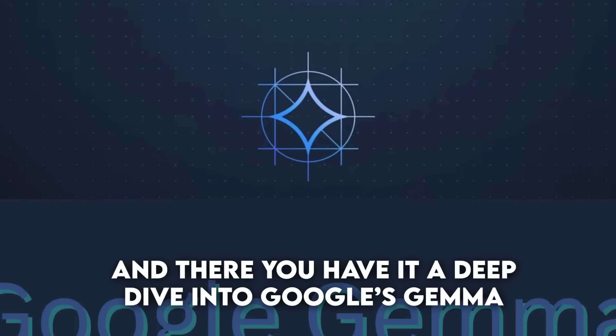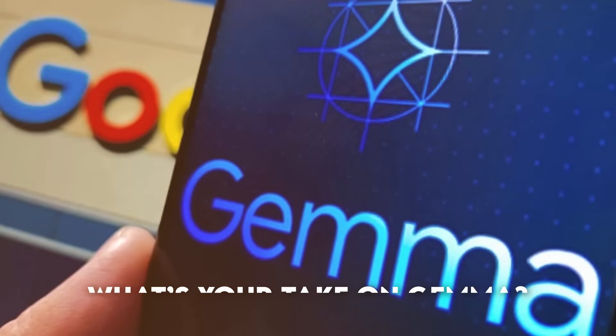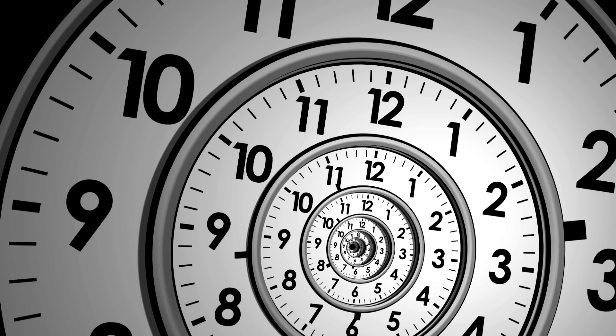And there you have it — a deep dive into Google's Gemma, the latest game changer in the AI world. Gemma isn't just another AI model; it's a beacon of innovation and accessibility, aiming to put the power of AI into the hands of many, not just the few. The future of Gemma and AI technology is in our hands, and it's up to us to explore, innovate, and share our discoveries. How will Gemma change the game for you or your industry? Don't forget to like and subscribe to The AI Era — we'd love to hear your thoughts in the comments below. Until next time, thank you for watching.